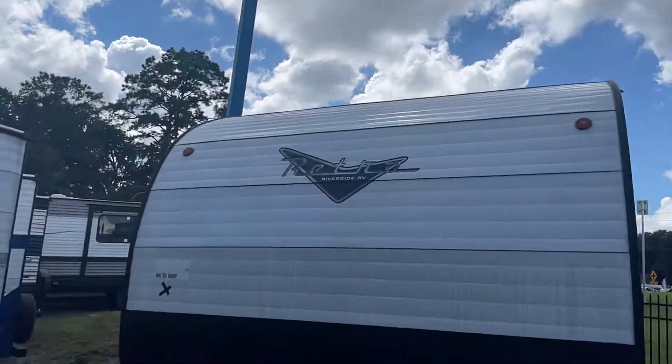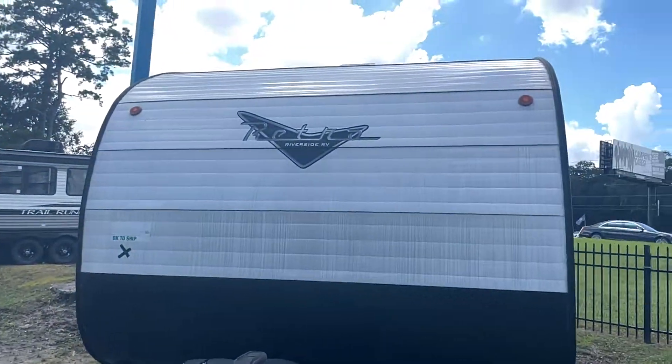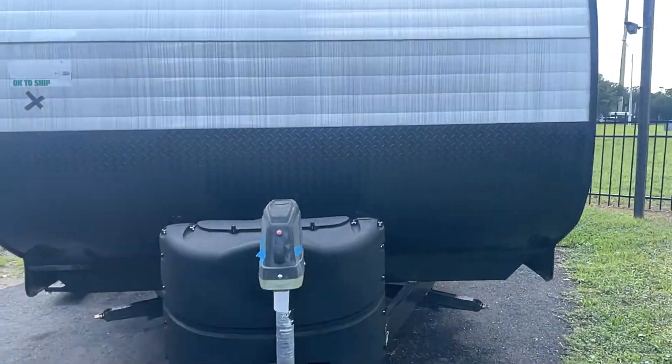Hi, this is Mitch with Travel Camp RV in Jacksonville, Florida on Blanding Boulevard, just outside or north of 295 on Blanding.